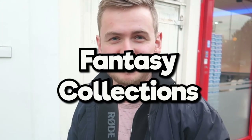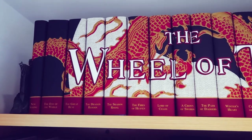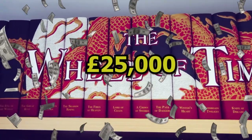We're today in London to witness one of the most impressive fantasy collections ever. Apparently this collection is worth around £25,000 to £30,000. Let's get inside.